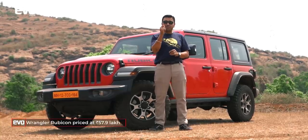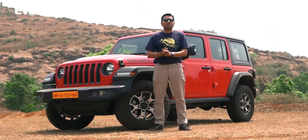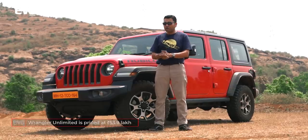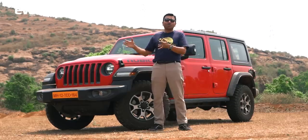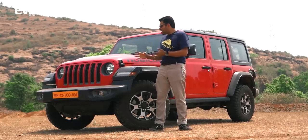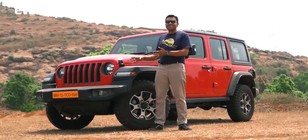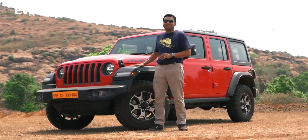The Rubicon costs 57.9 lakh rupees, and if you don't want all the really serious off-road kit, you can get the regular Wrangler for 53.9 lakh rupees. But if you're spending over 50 lakh, I don't see why you would not go all the way and plonk for the Rubicon — it is so desirable, it is so nice. You can buy proper monocoque premium SUVs at this price — the GLC, the X3 — but nothing really has the character, the charm, the sheer drawing factor that the Wrangler has. Something like this, you love it today, you love it tomorrow, you love it for the next 10 years.